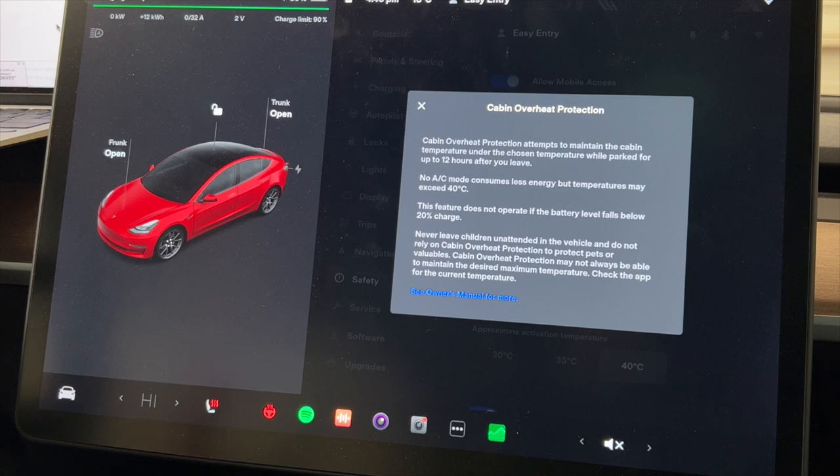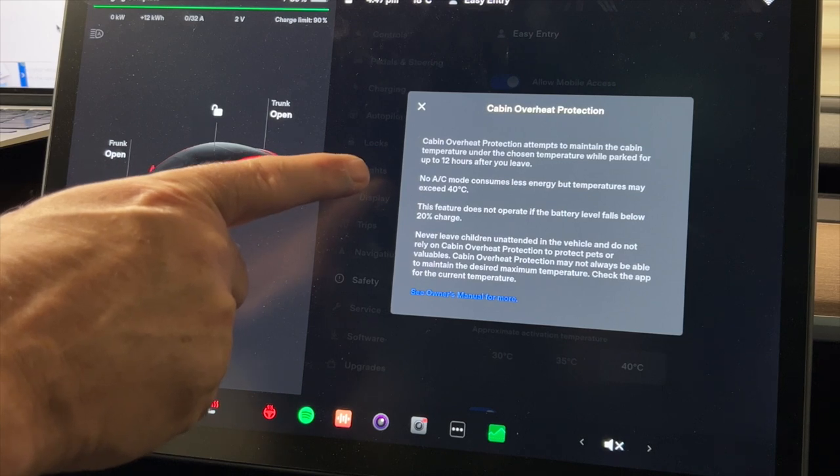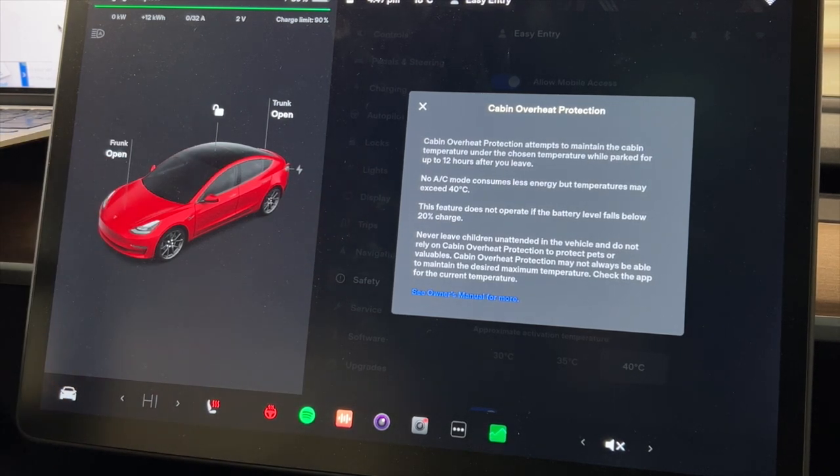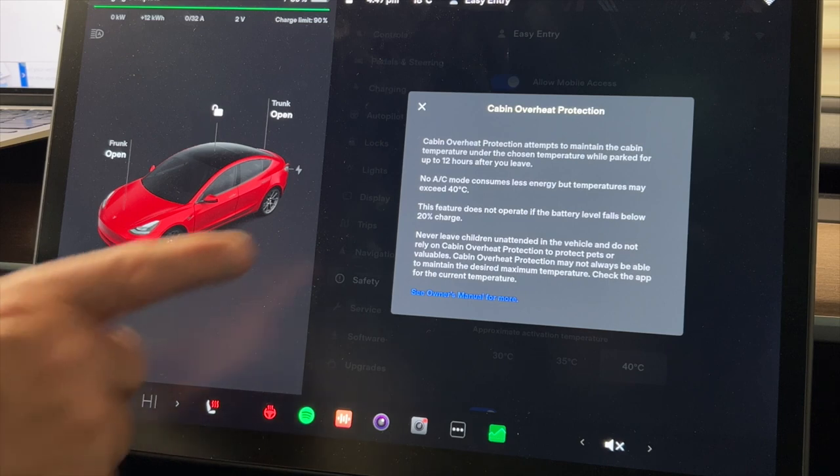The temperature options are 30, 35, or 40 degrees Celsius, or 90, 95, and 100 degrees Fahrenheit. Opening the info card explains that Cabin Overheat Protection attempts to maintain the cabin temperature under the chosen temperature while parked, for up to 12 hours. Some people have reported it stops working — it's simply because 12 hours have passed. Also, this feature does not operate if the battery is below 20 percent, same as Sentry Mode.